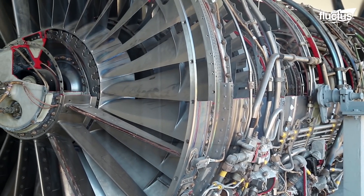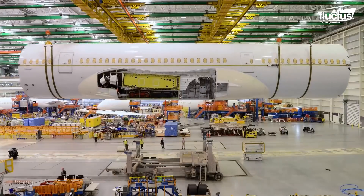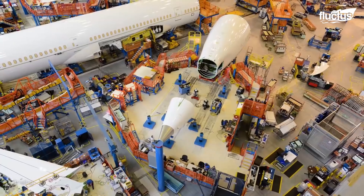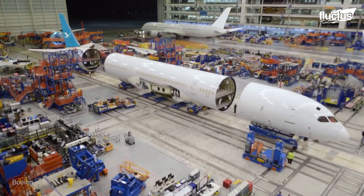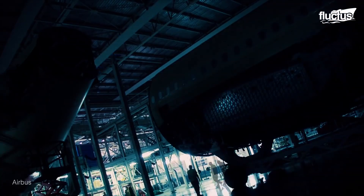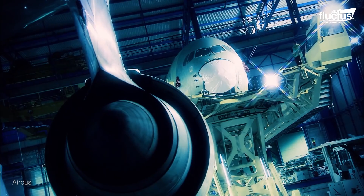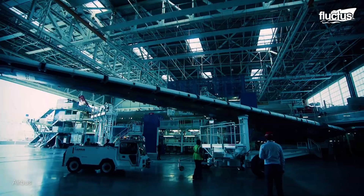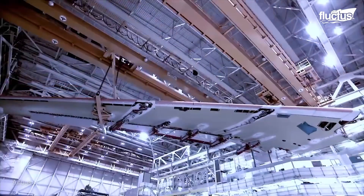Nowadays, it would be nearly impossible for all aircraft components to be produced in one facility. In fact, in most cases, each massive component of the plane is not only produced in a different country, but often on a different continent. This is true for Airbus, Europe's premier aerospace corporation, with facilities in China, the U.S., Canada, France, and Germany — the company is well aware of how hard it can be to manage the logistics of aircraft assembly.